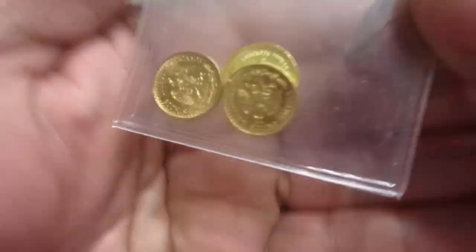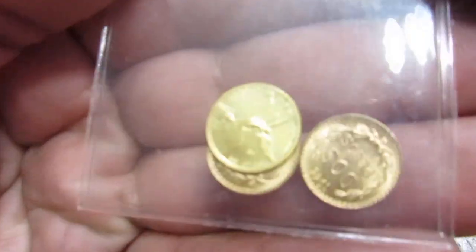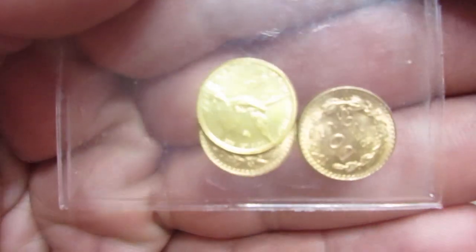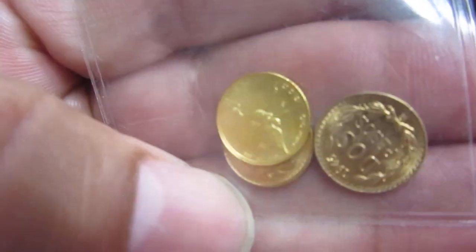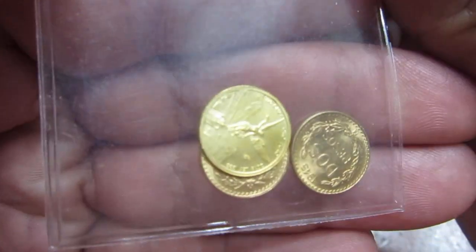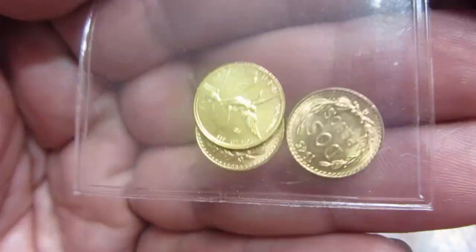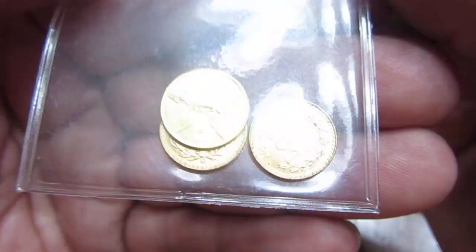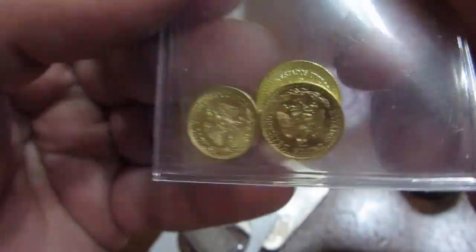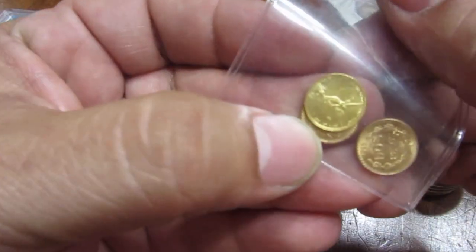I also got some dos pesos gold and a 2018 gold libertad. The dos pesos are just 1945 re-strikes — good, cheap Mexican gold. You can get this stuff all day at coin shows for a very reasonable price, cheaper than anything on eBay probably. So that's usually when I pick up this stuff.